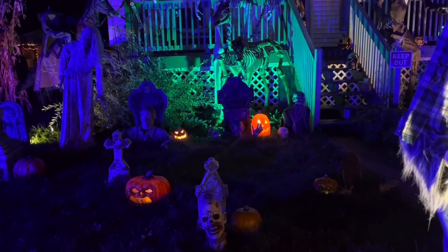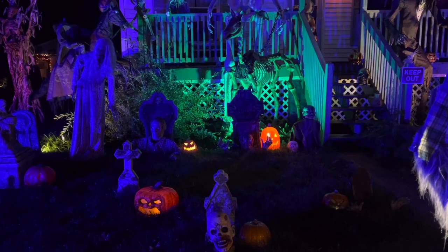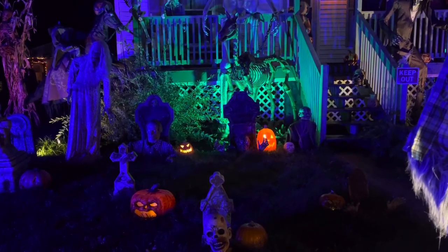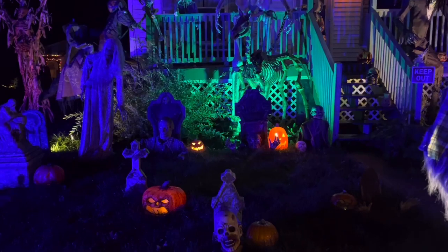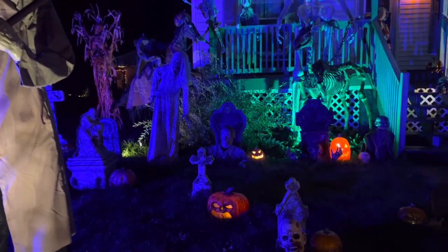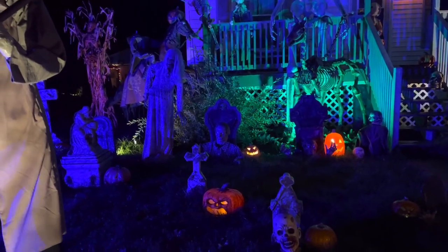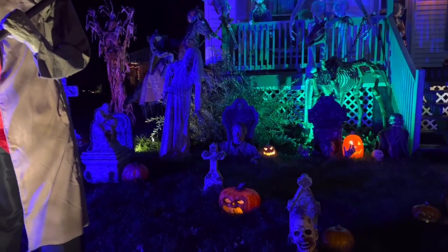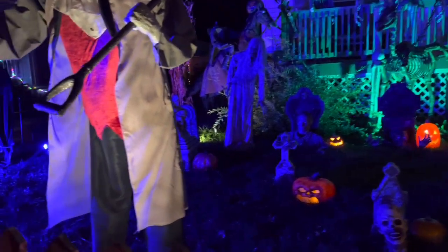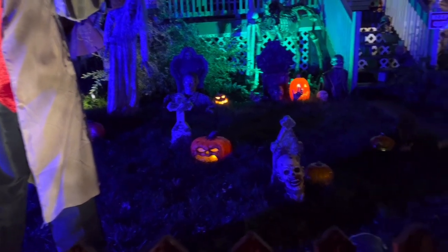Our new addition today is that jack-o'-lantern all the way in the back — we got that from Lowe's for like eight bucks online. It showed up today so I ran out here before I went to the haunt and put it in. I think it looks good. I'm loving the random jack-o'-lanterns out here. That other one in the back was from Goodwill — I think that was like two dollars, I found it last year. That was a solid little find. The pumpkin puck light in that big jack-o'-lantern is doing awesome.